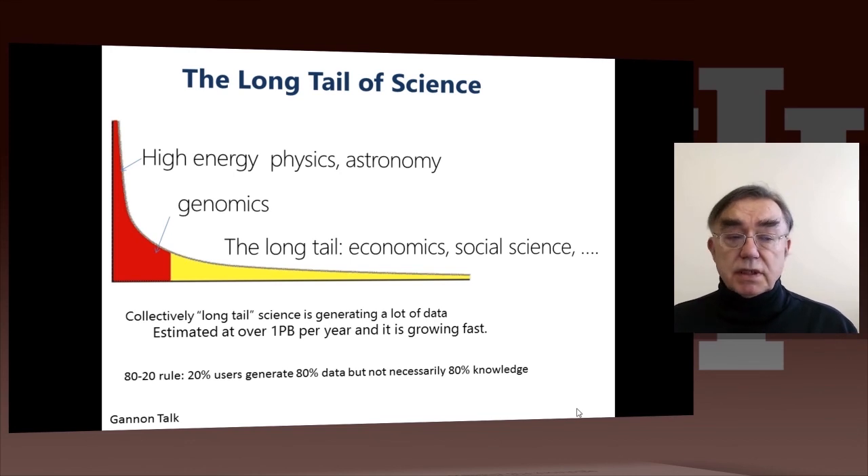But of course, it's not so obvious that 80% of the data is 80% of the knowledge, because what counts at the end is what knowledge comes out of all of this. So there's a lot of interest in supporting the long tail of science, understanding it better, and what it takes to process it.